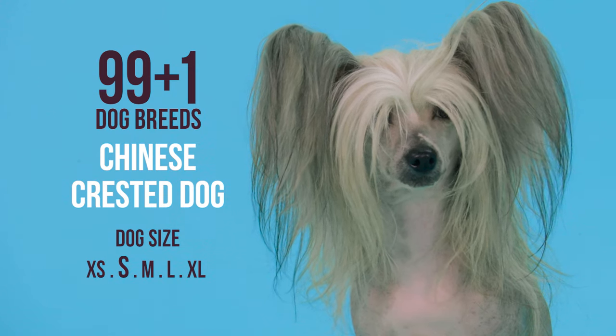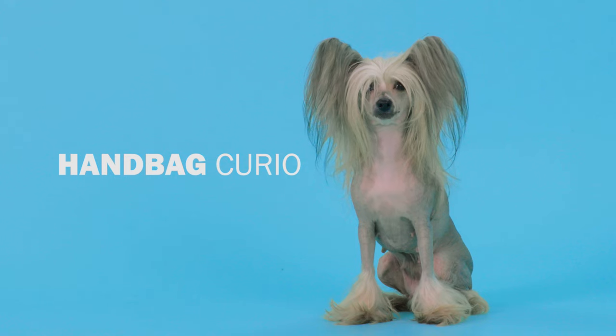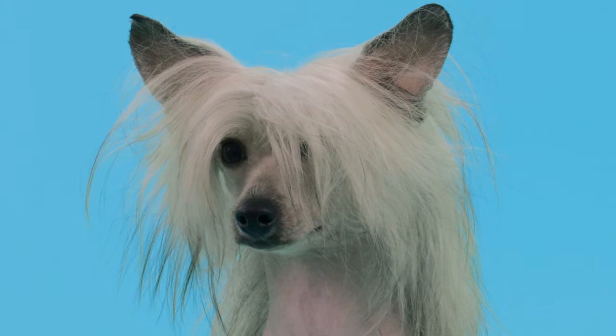The Chinese Crested Dog. This interesting little thing is quite a character, often favored as a handbag dog. She certainly gives off the cool vibe.